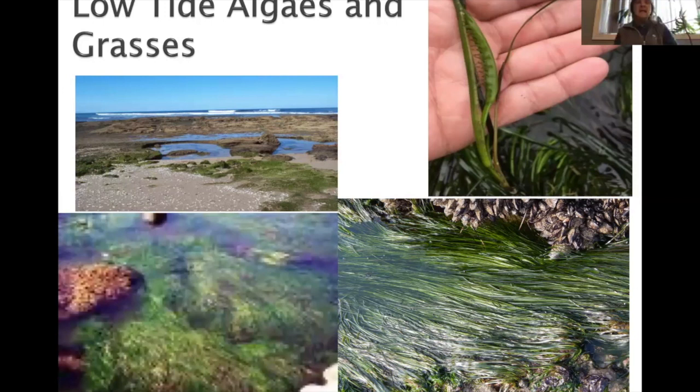The surf grass — phyllospadix — on the right side has thin blades and often covers deep tide pools. Don't be tricked into thinking you can walk on it because it could be a six-foot deep tide pool underneath. I learned that when I moved to Oregon. The brown algaes and kelps are more of the mid-tide area. Most of our kelps are edible — people dry them, grind them up into seasoning, wrap food in them. Nori is used for wrapping food or just eating.